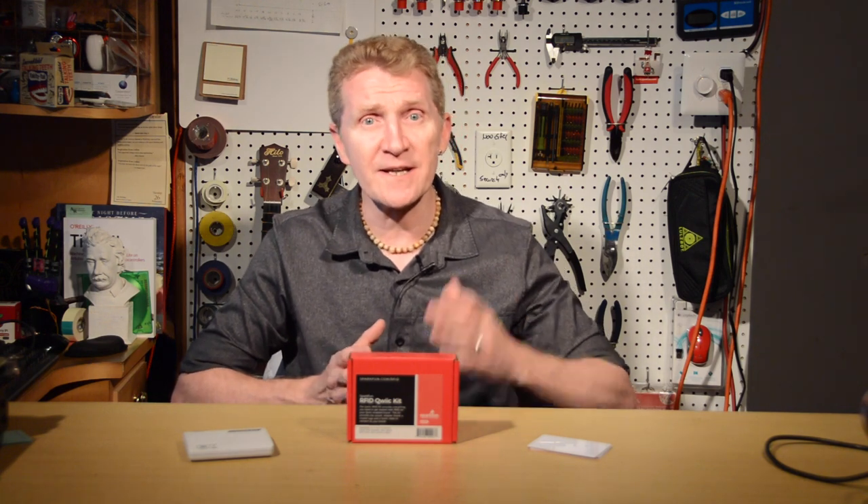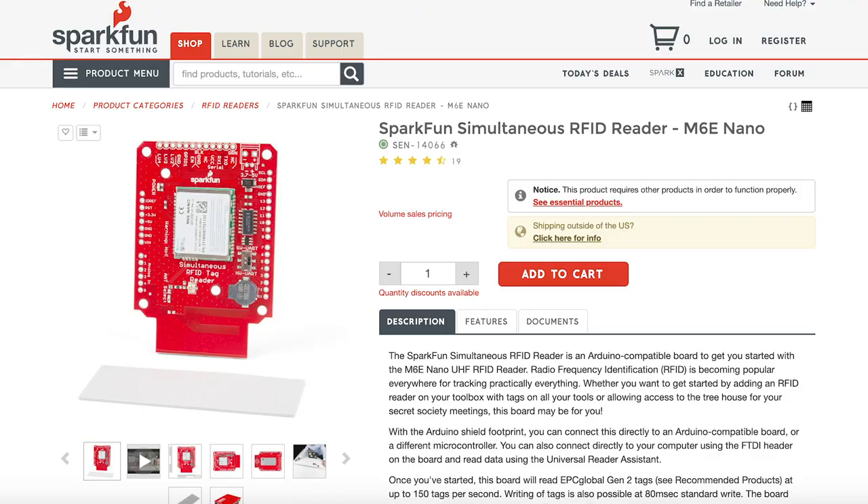Additionally, if you need tags read at a greater distance, you'll probably want to go with our simultaneous RFID reader, because with the proper antenna, that can read tags at up to 4.5 meters away. Of course, like with all RFID projects, you need to make sure you've got the correct tags — in that case, I believe they're the EPC Global Gen 2 tags.